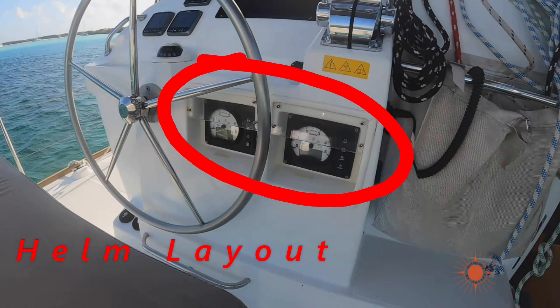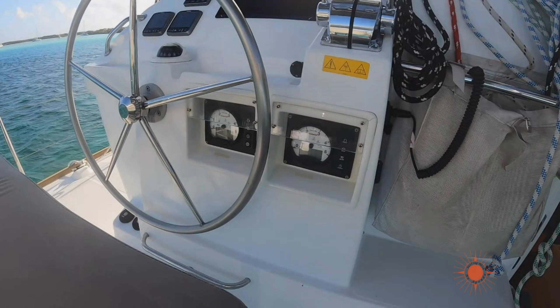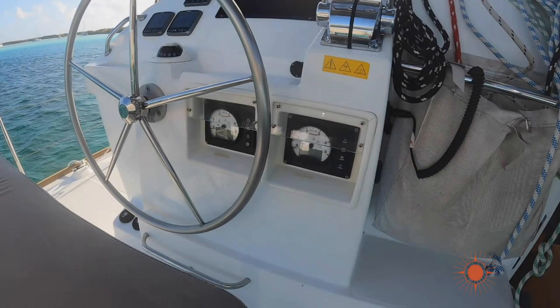Take a look at these two Yanmar diesel engine control panels. You have to reach your hand through the wheel to power on, start, or stop the port engine. This is insane. You never really want to put your hand through a wheel. If you are operating this boat under power, you would have to crouch just to see what RPMs you're pulling.